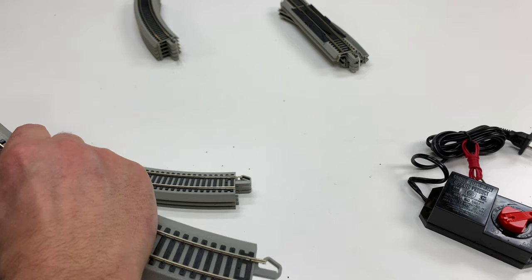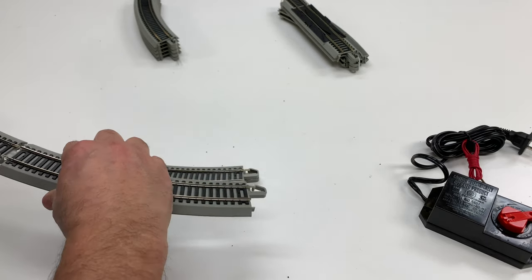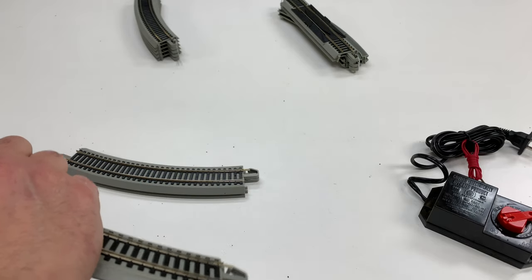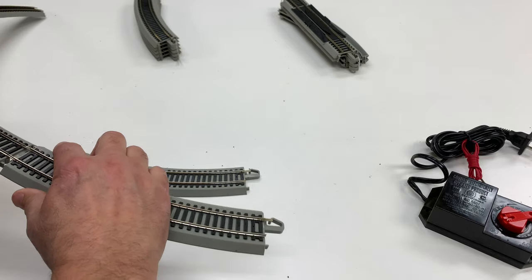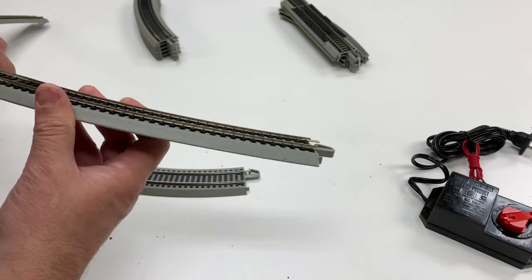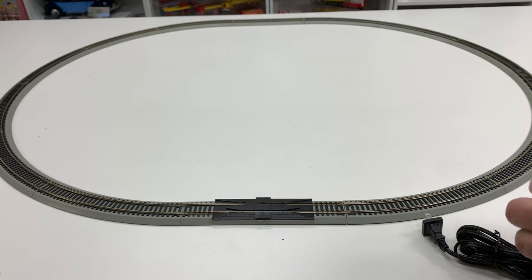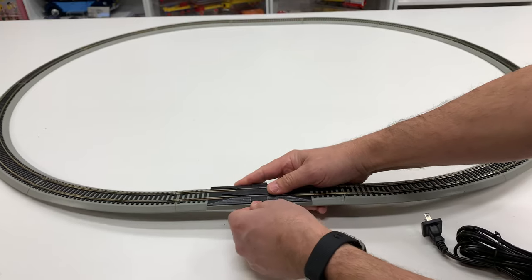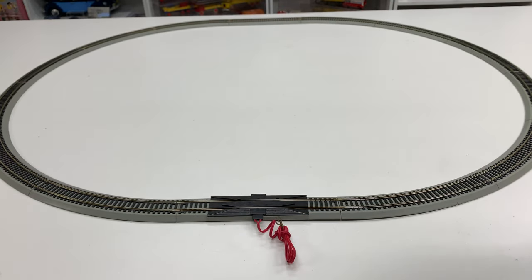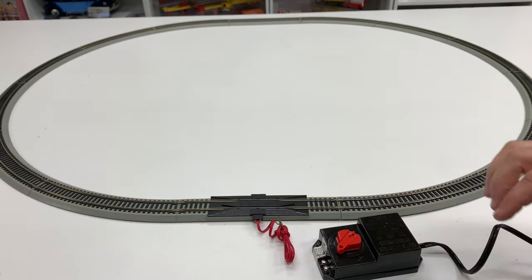I'm going to use the track that came with it. Hopefully I don't need to clean it — this is nickel silver so it might work. I've got the track set up; the only thing left now is to plug in the transformer and we'll be ready to go. This one requires a screwdriver — the modern ones you don't need a screwdriver, but I've got to go get one so I can connect that.